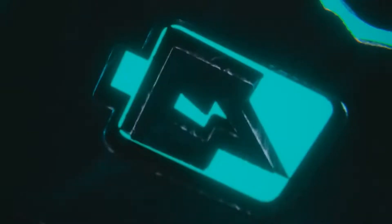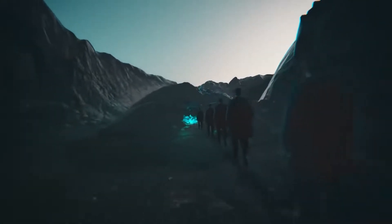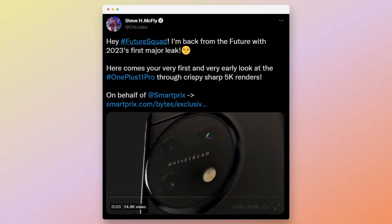The OnePlus 10T launched just last month and now we have got our first look at the OnePlus 11 Pro. As the name indicates, this is the premium flagship phone by the company for 2023, and today the renders of the phone were shared by Onleaks in collaboration with smartpricks.com.